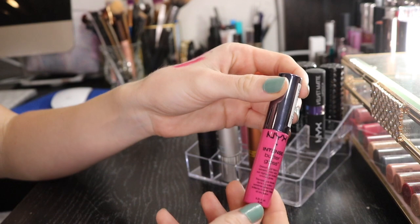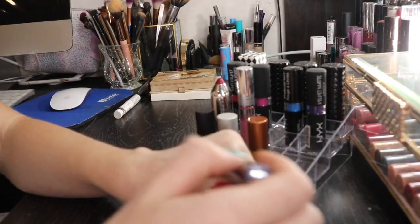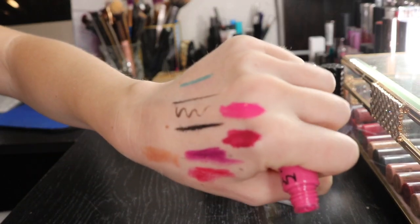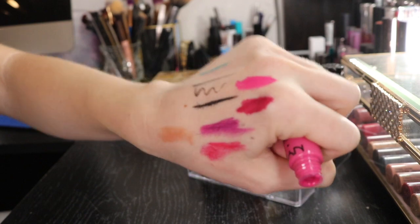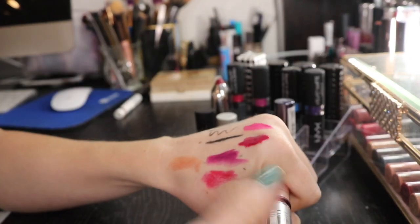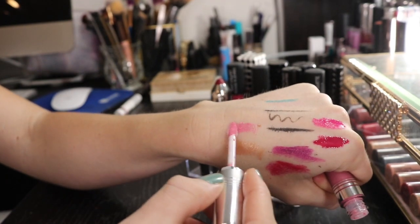I have this NYX Intense Butter Gloss in the shade Funnel Delight. I like this one a lot better. It's not as shiny as the liquid latex is, and it doesn't have that sticky feeling. It's not as bad as the Too Faced one. So I'm going to be keeping this one. From the brand Pure - I love these doe foot applicators. Those are my favorite for lip product.